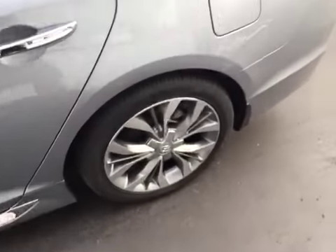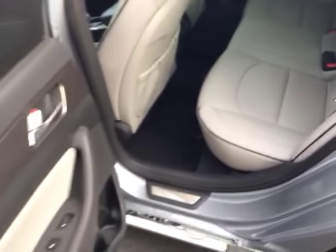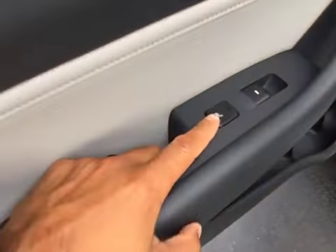As we continue around the exterior, you can see it's still super clean. The back seat is just as clean as the front seat, and it also has heated rear seats.